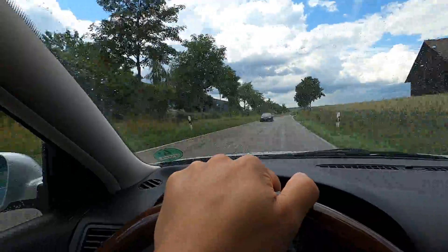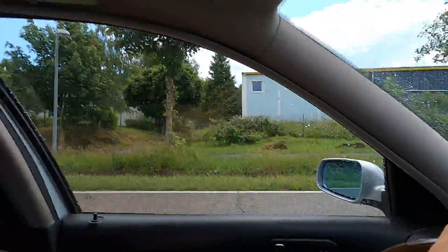A Supra and an R33 — those things are everywhere out here. Those are two cars that I want so bad and I see them two or three times a day, which is so awesome.